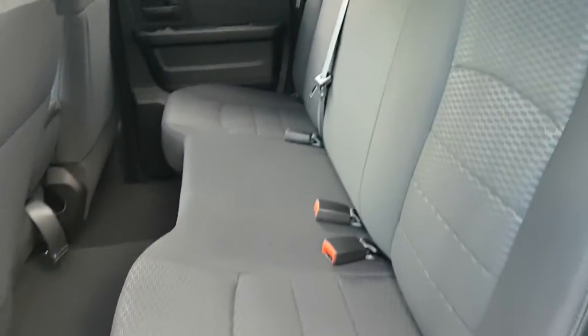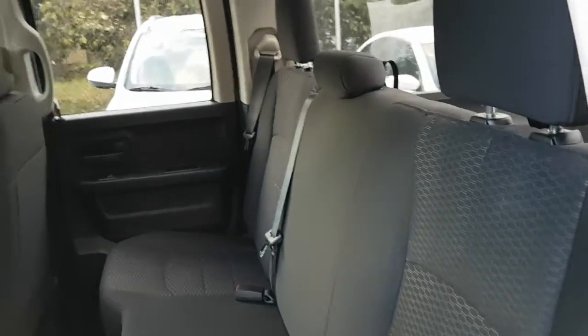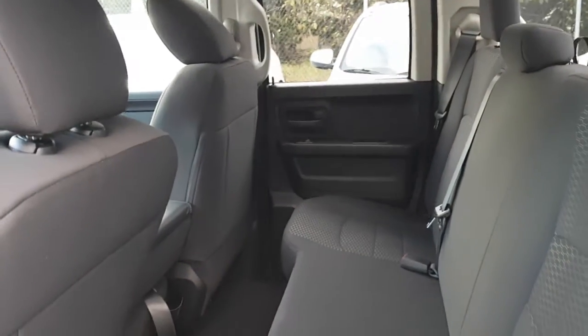Looking at the rear seating area — very nice interior. Seats six.